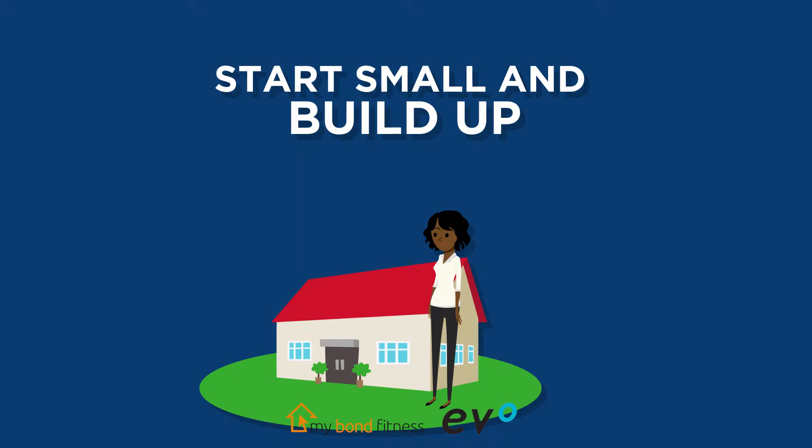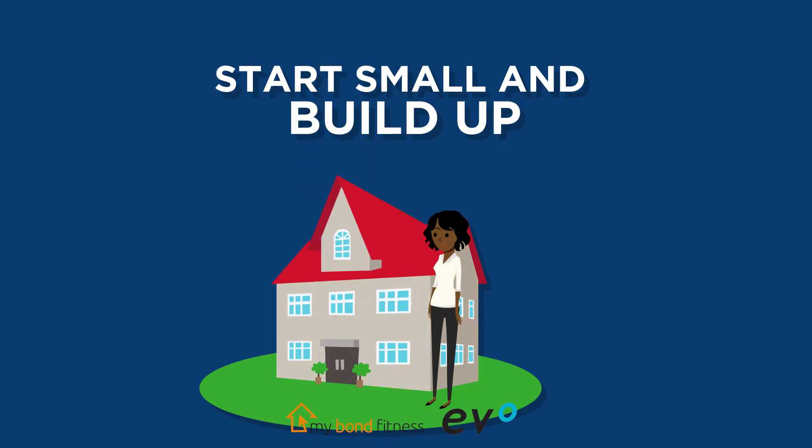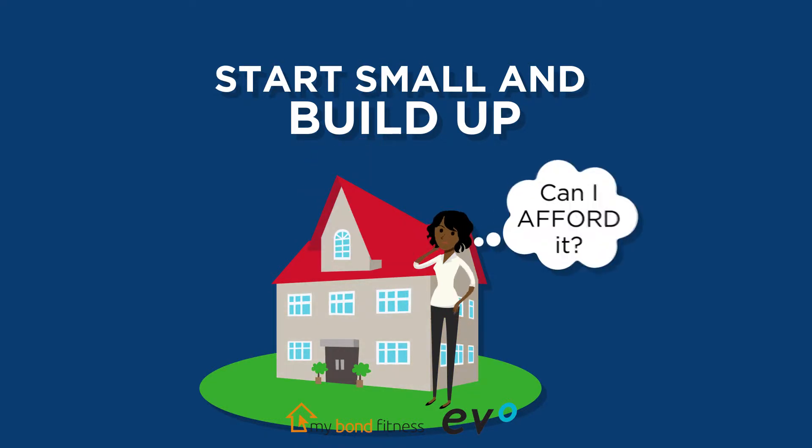Start small and build up. Your first home may not be your dream home, but it is a foot in the door and you can always build on or move into a bigger home later.